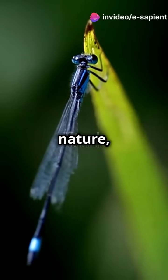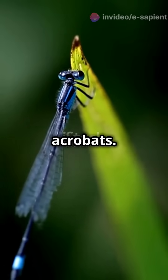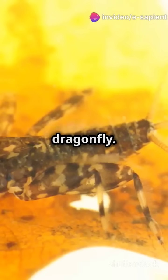If you don't like bugs but still love nature, stick around to see how dragonflies transform from water dwellers to aerial acrobats. It all starts with a little egg laid on a plant near water. This egg hatches into a nymph, which is a fancy word for baby dragonfly.